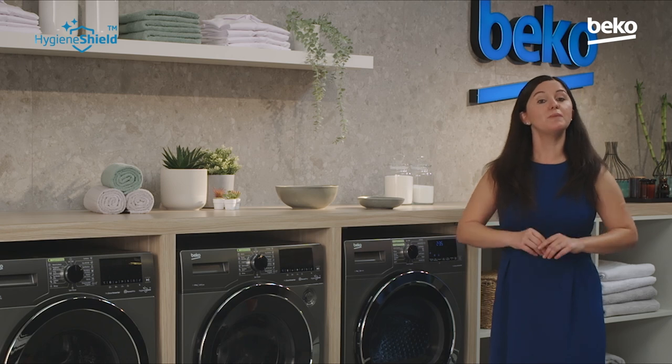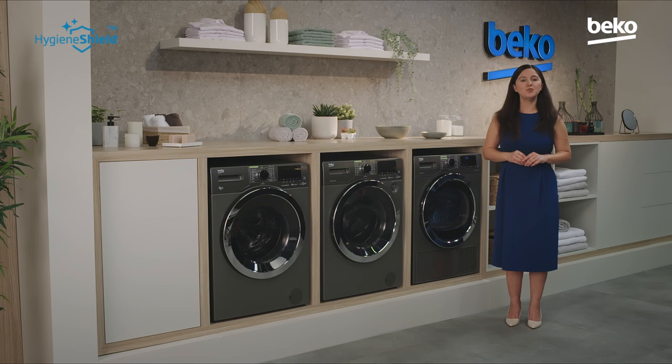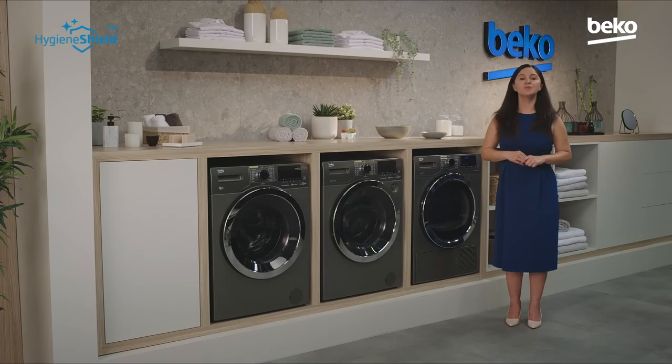There are a number of measures that protect the user from the UVC light. The UVC light is located inside the drum, so it can't be seen from the outside. We also use a special glass on the product to prevent UVC rays passing through. And the UVC light turns off automatically if the dryer door is opened during the cycle.